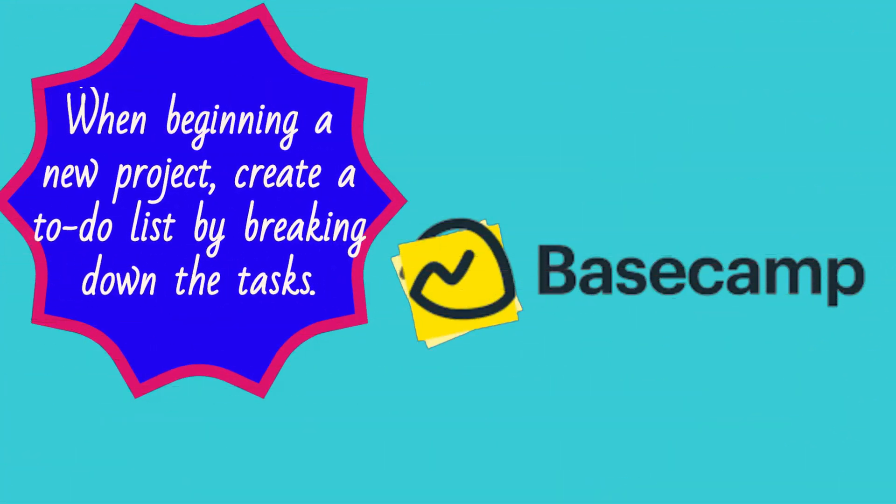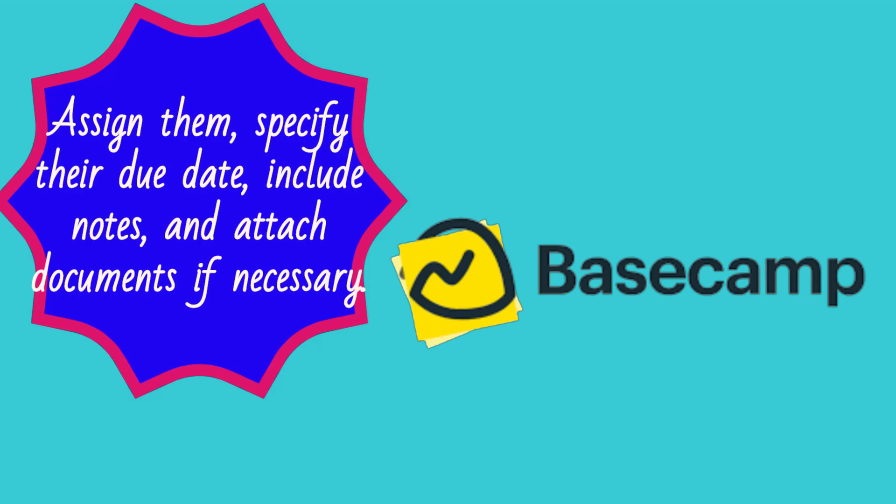When beginning a new project, create a to-do list by breaking down the tasks. Assign them, specify their due date, include notes, and attach documents if necessary.